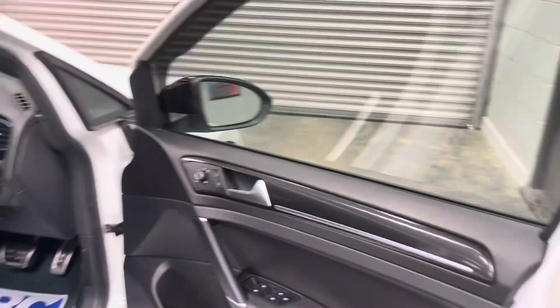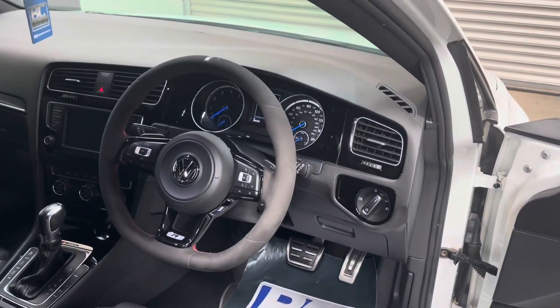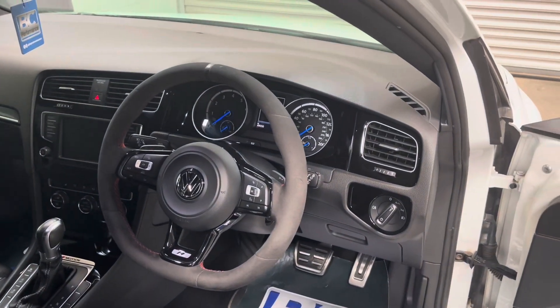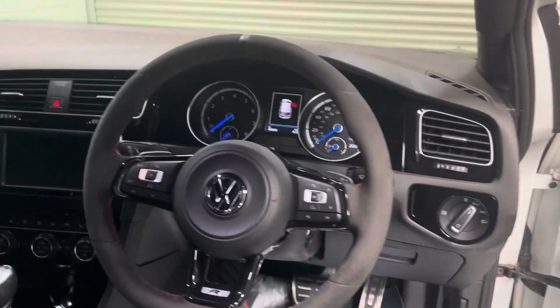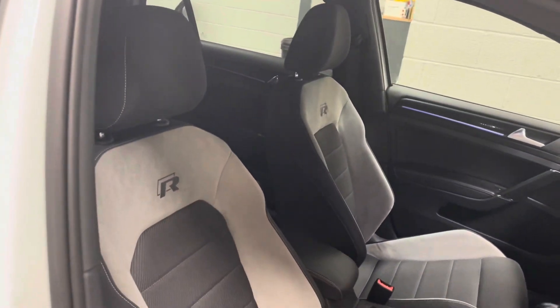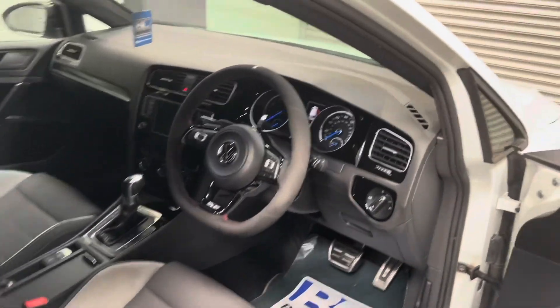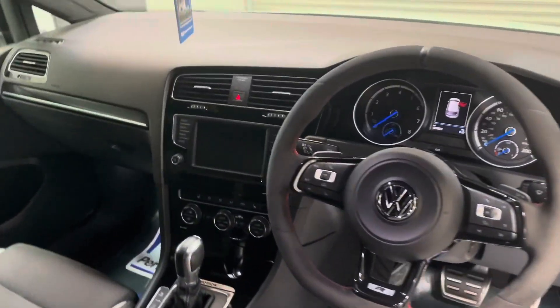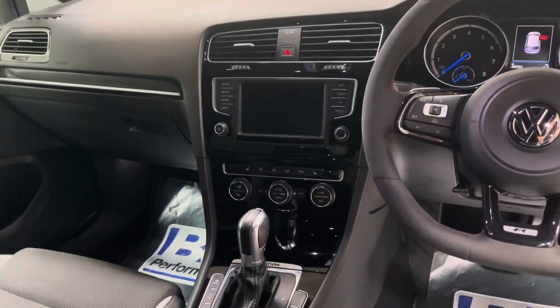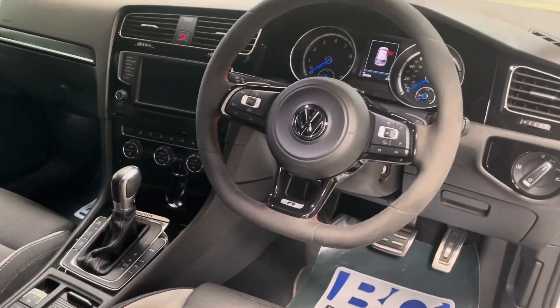Internally, electric windows, power folding mirrors, automatic lights, standard active cruise control. We also have that lovely Alcantara steering wheel, winter pack heated seats, navigation, dual zone climate, and of course it's a DSG example.